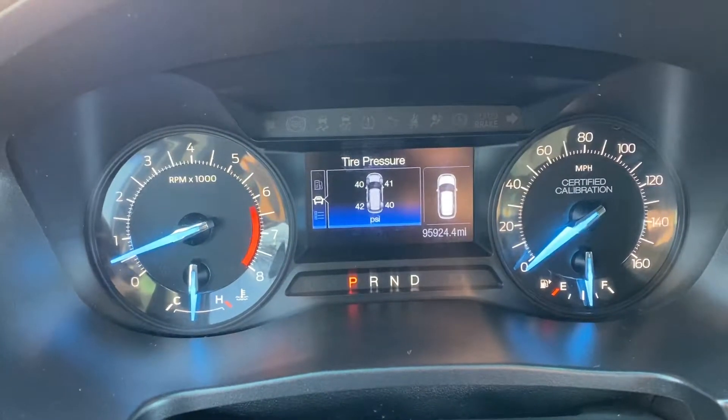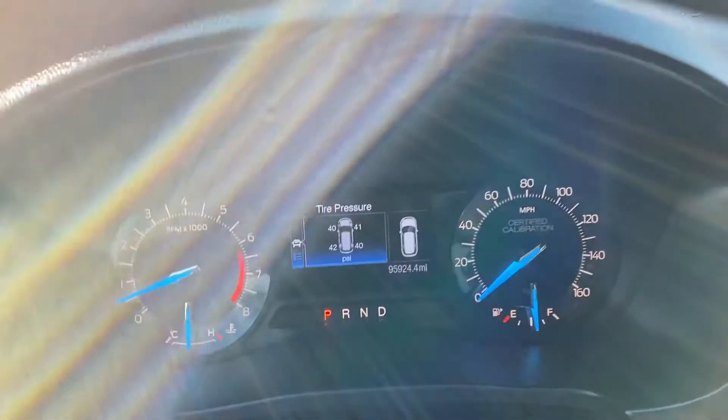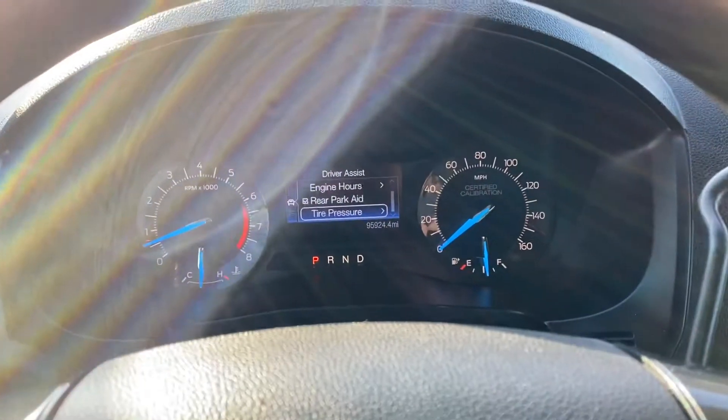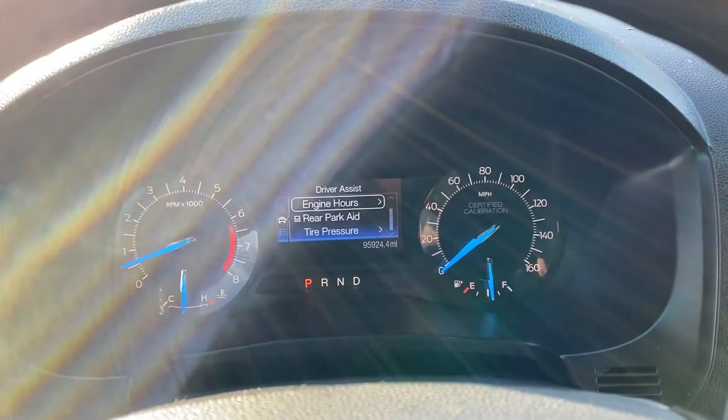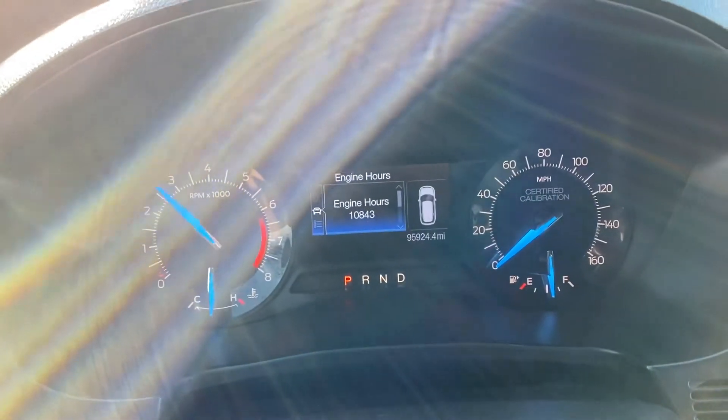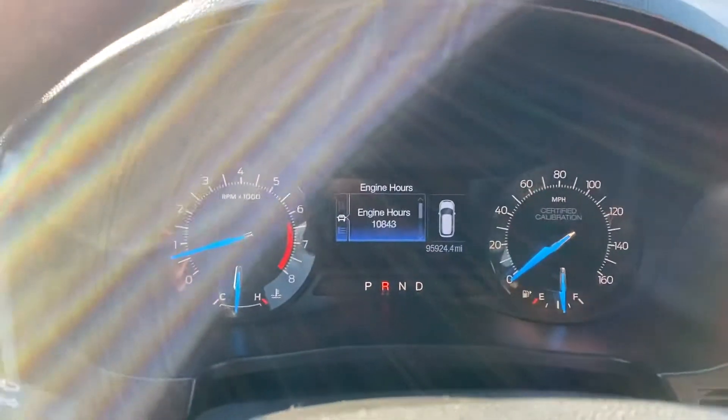I'll get you the engine hours here shortly. We'll go through different steps and the programs you can go through on the settings — for example, the engine hours. No misfire, no hesitation. The automatic transmission goes from gear to gear without any delays or hard kicks.